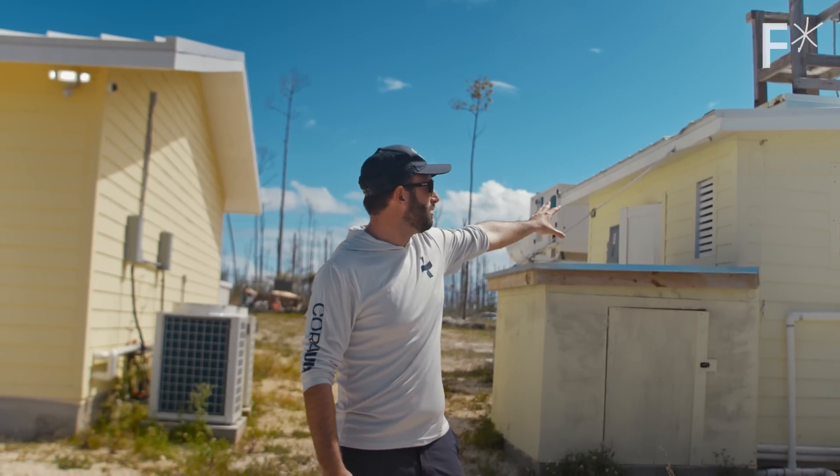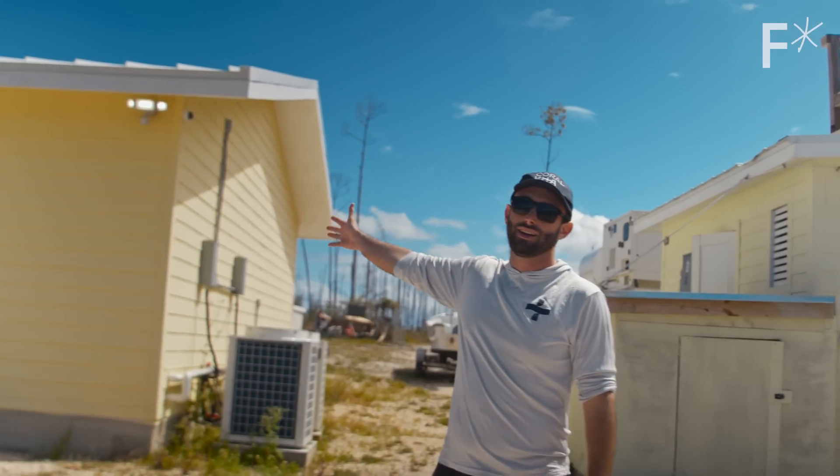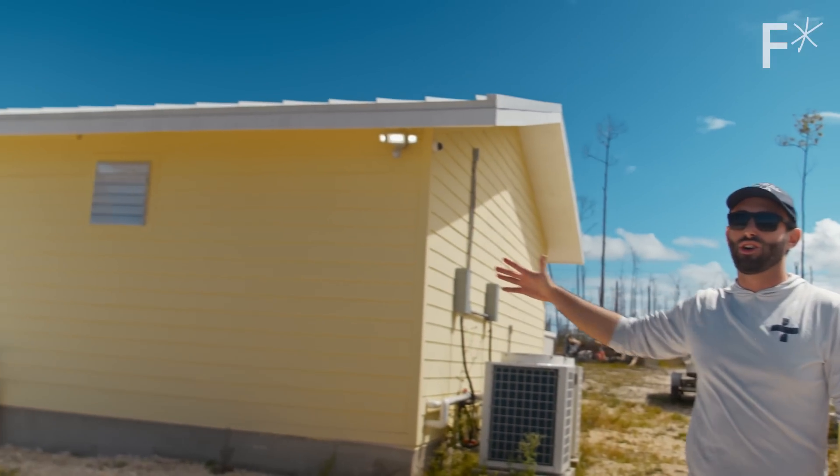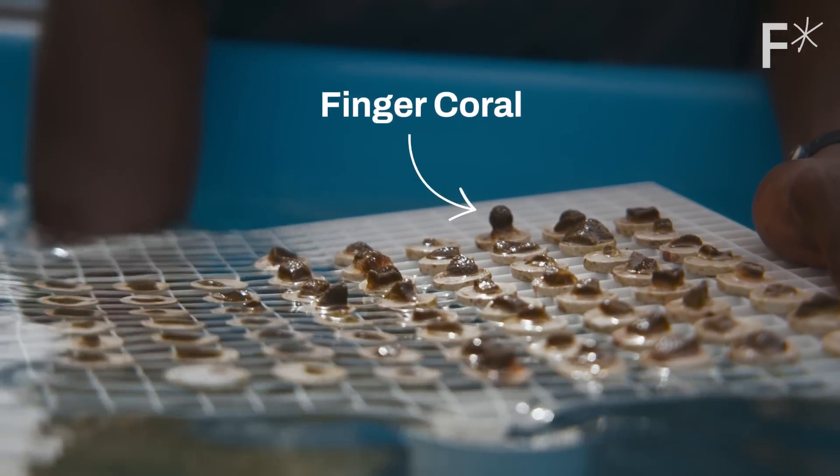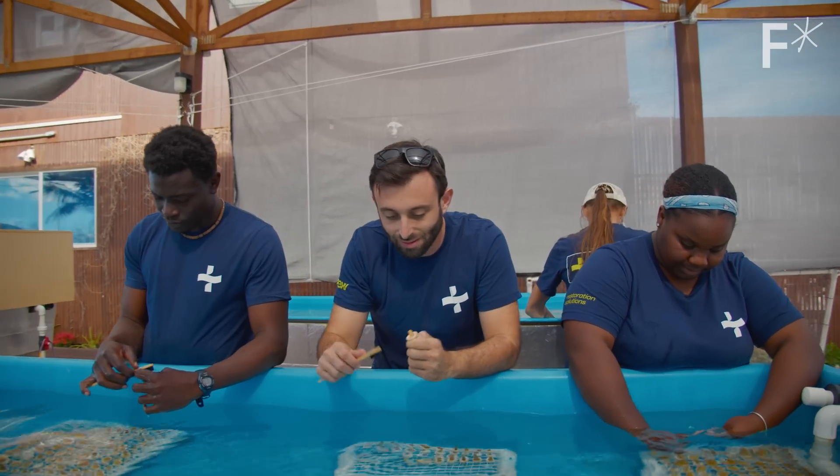Our initial pump house was this size — this is our new pump house. Our farm currently has the capacity to grow up to about 30,000 coral fragments per year. Eventually we want to have this farm and future farms grow 100,000 if not millions of corals every year.